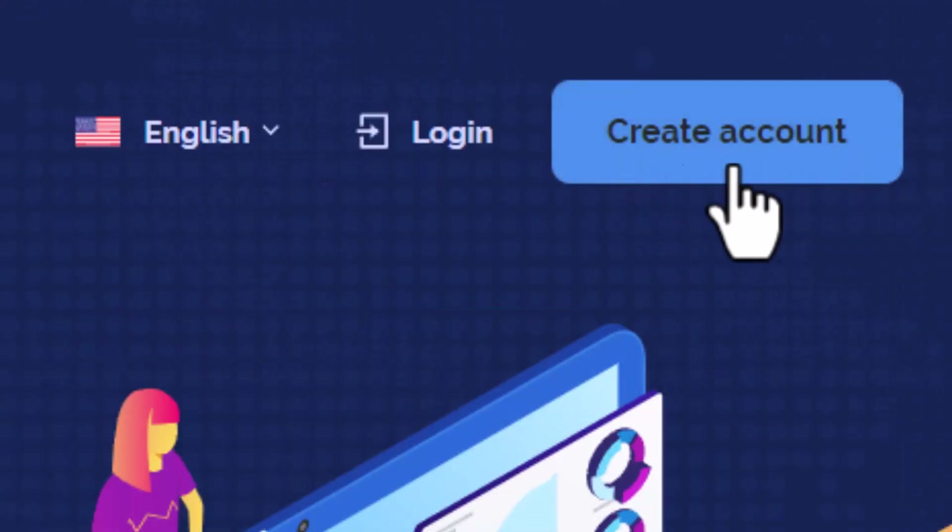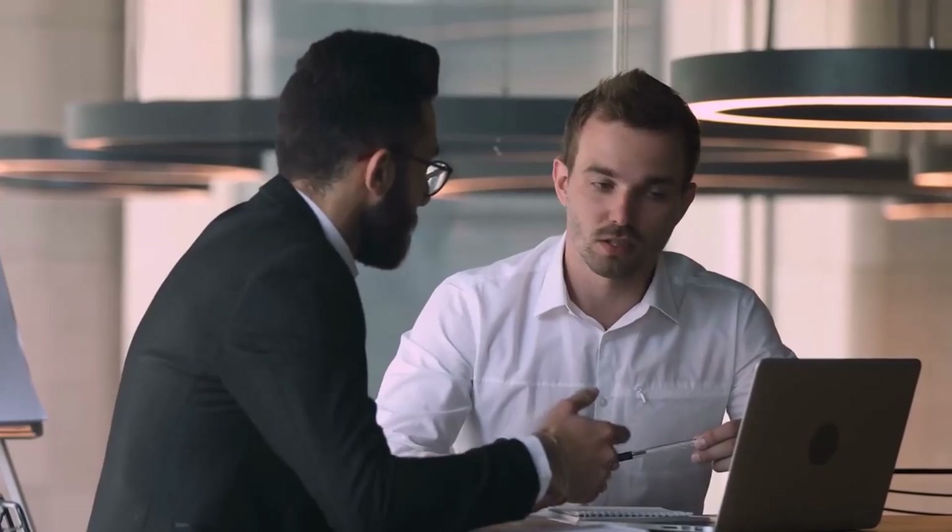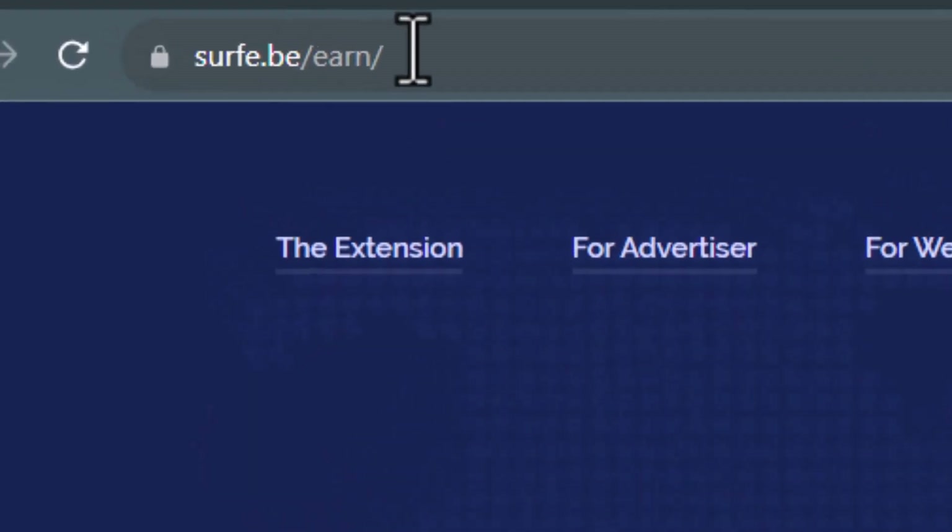Before you go to register and try this yourself, make sure you first watch the full video, as I will be showing you all the details you will need to know. Otherwise, you're not going to be making any money. Before I show you guys these apps, I first try them myself to make sure they are legit, just like this one here.